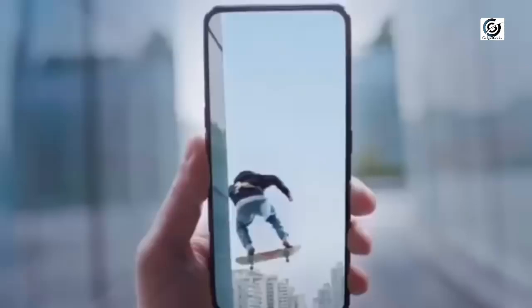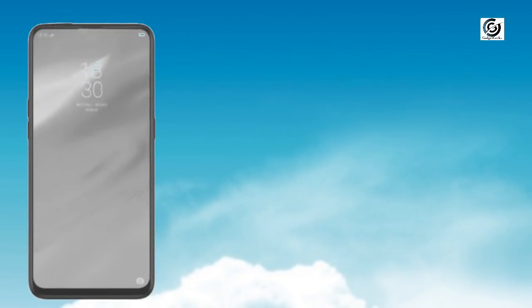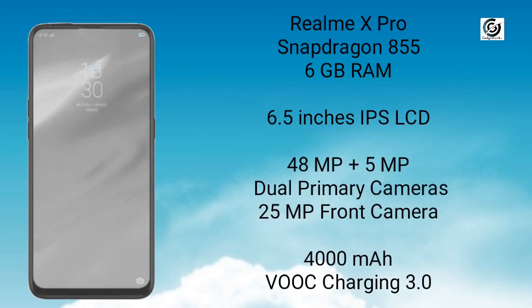The Pro version of Realme X is the Realme X Pro, coming with the best camera and best performance. Realme X Pro is powered by Snapdragon 855, coupled with 6GB of RAM. There is a 6.5 inch IPS LCD display with Full HD Plus resolution, and the display is expected to be Super AMOLED — let's see when it is launched. There is a dual rear camera of 48MP plus 5MP, and there is an improvement in the selfie camera, which is a pop-up 25MP selfie camera. The battery is 4000mAh with VOOC charging technology, which charges the phone up to 50% in just 25 to 30 minutes.